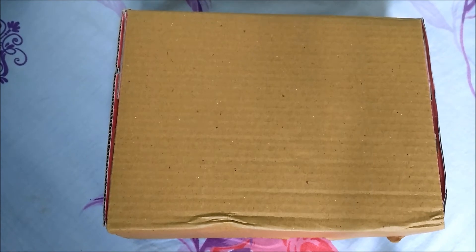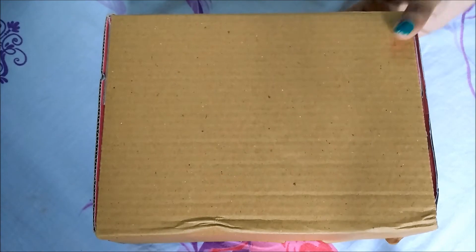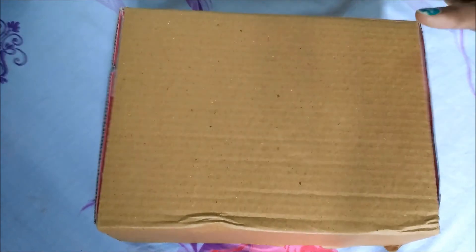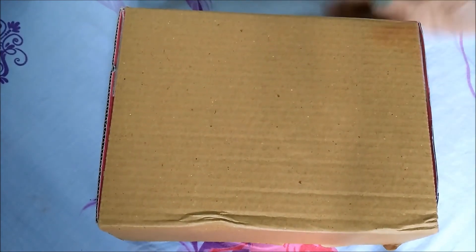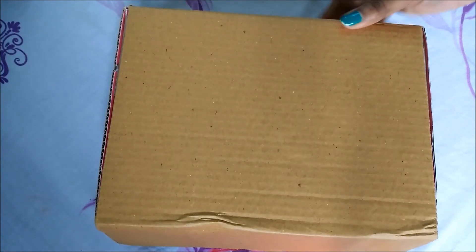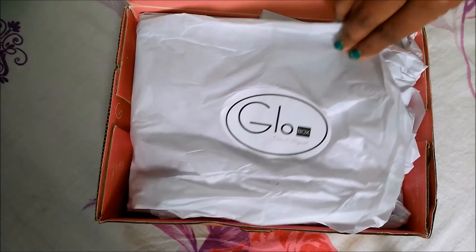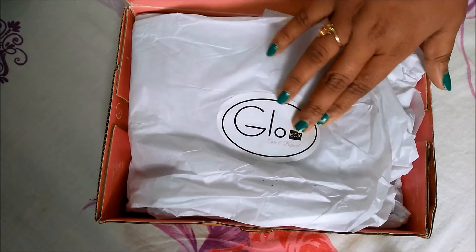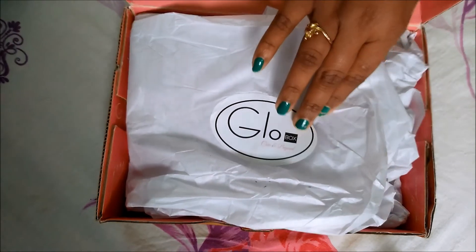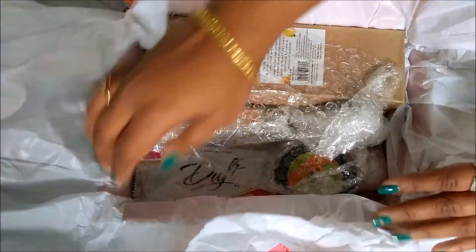Hey guys, welcome back to my channel Pretty Girl. As you can see, there is a box here — this is the Glow Box for the month of January. I just received it and have not yet opened it, so let's see what is in the box. It has been written here 'Glow Box — Care and Beyond.' It opens like this, and these are the products inside.